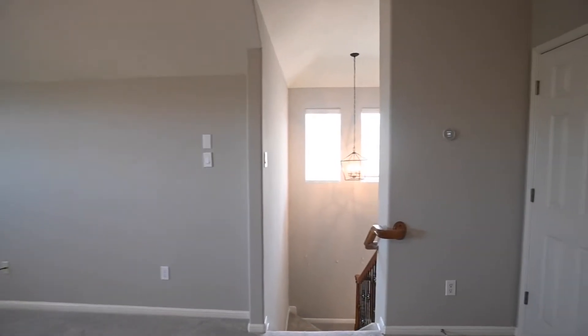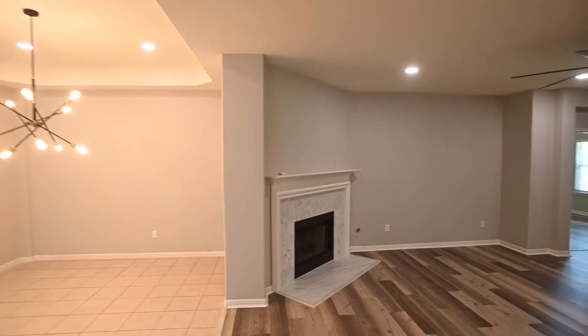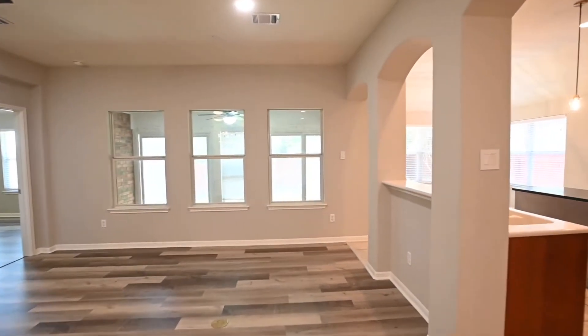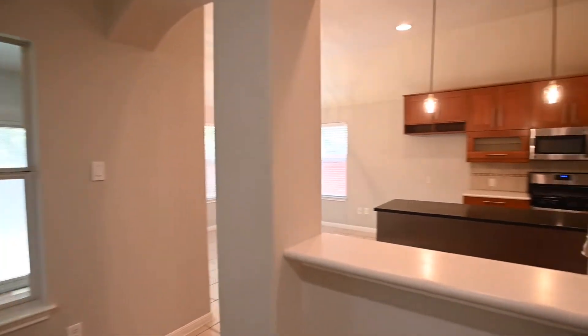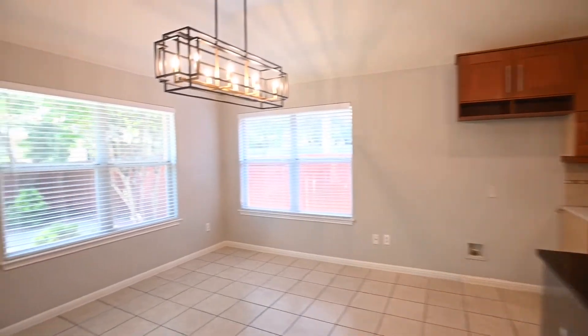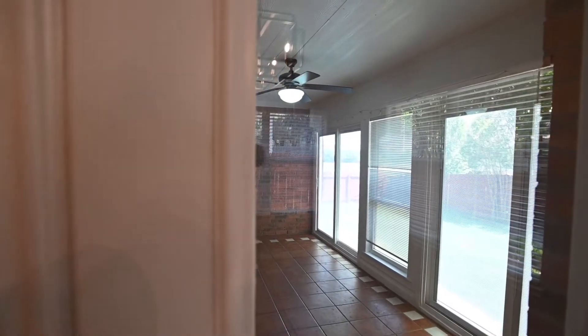We'll head back down into the backyard to conclude today's virtual tour. We offer video tours on almost all of our homes — you can view them on our YouTube page or by visiting any of the properties on our website. Those are the ones that are actively listed online for rent.